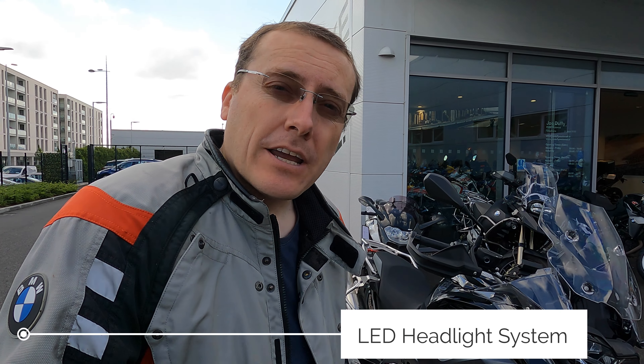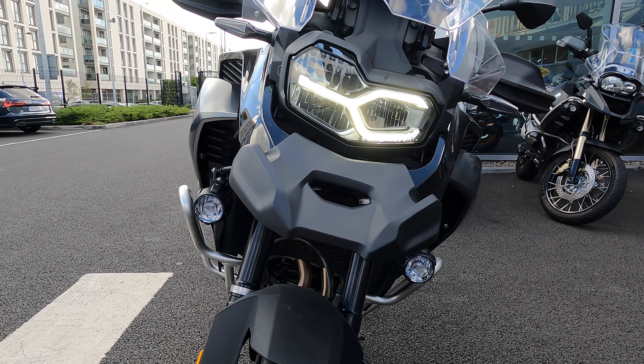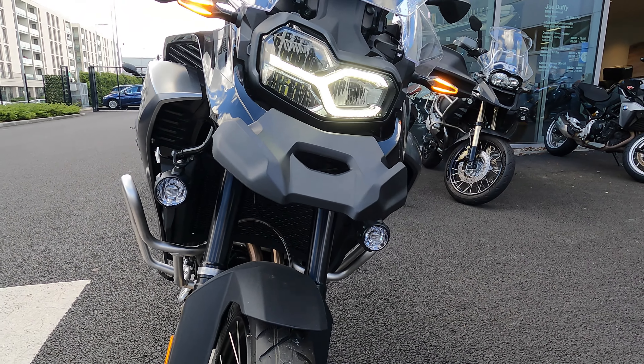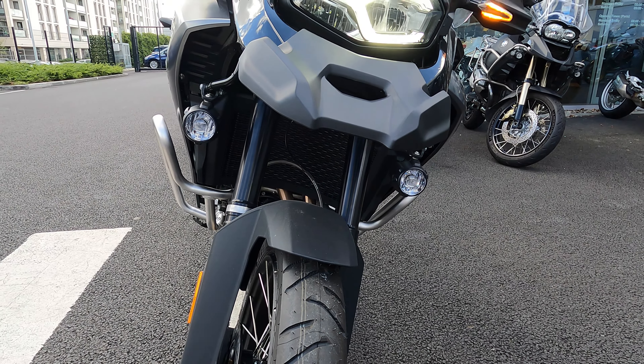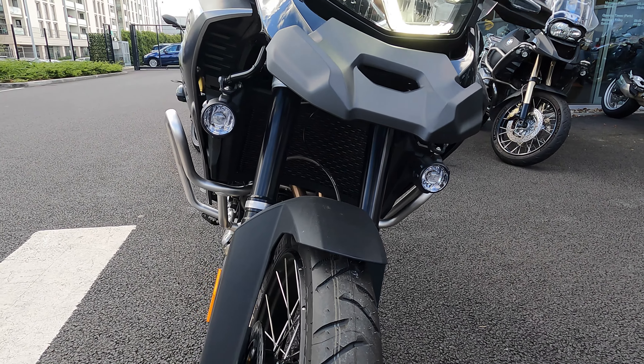We're going to be taking a look at the headlight system. This bike comes with a full LED light kit, so it's got LED headlights and LED indicators. I'm going to demonstrate them now to give you a better perspective on what the bike looks like with its lights on. So we have our LED indicators, our daytime running light, full LED headlamp, and then there are also LED auxiliary lights, which come standard on this particular bike. The LED lights, LED auxiliary lights, and LED indicators all form part of the standard equipment.